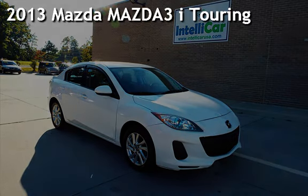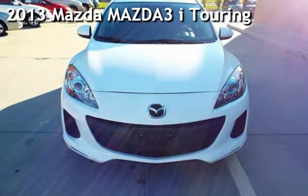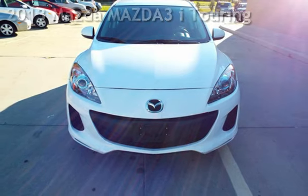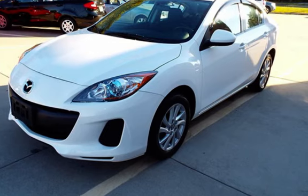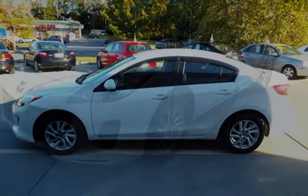Presenting a pre-owned 2013 Mazda Mazda 3i Touring. This four-door sedan has a four-cylinder, 2.0-liter i4 engine, with front-wheel drive, and a six-speed manual transmission.